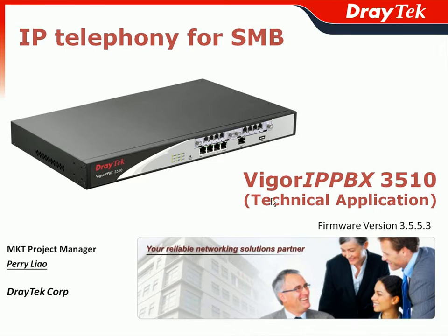In this technical application-based webinar, we will focus on the latest firmware version 3.5.5.3, to introduce those benefits that can be provided by JETEC Vigor IPvX 3510 to real-case business scenarios.